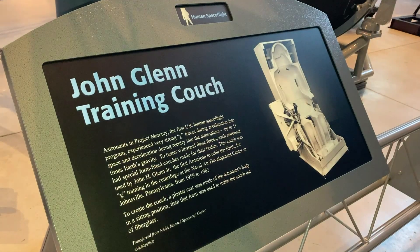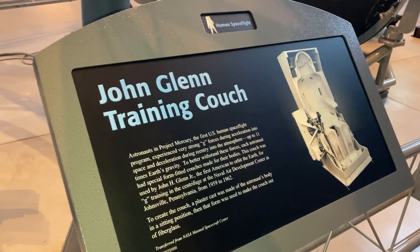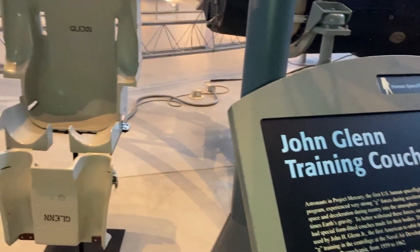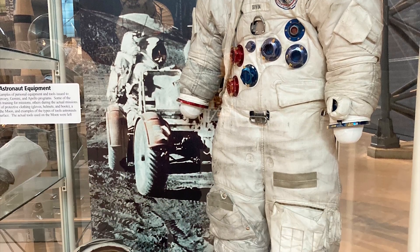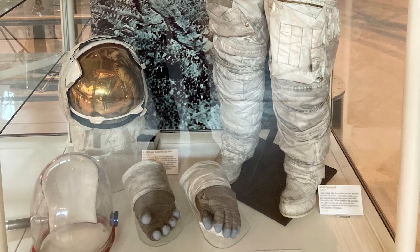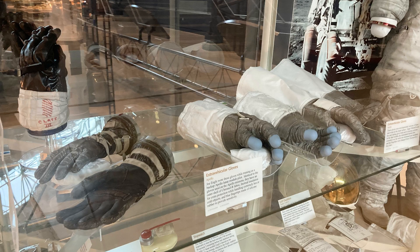As a small child, I was very fascinated with everything NASA. The Apollo missions captured my curiosity and inspired imagination. Seeing these items up close triggered a flood of boyhood memories.